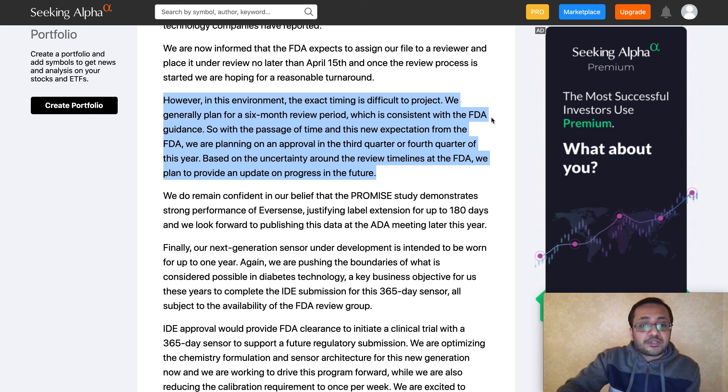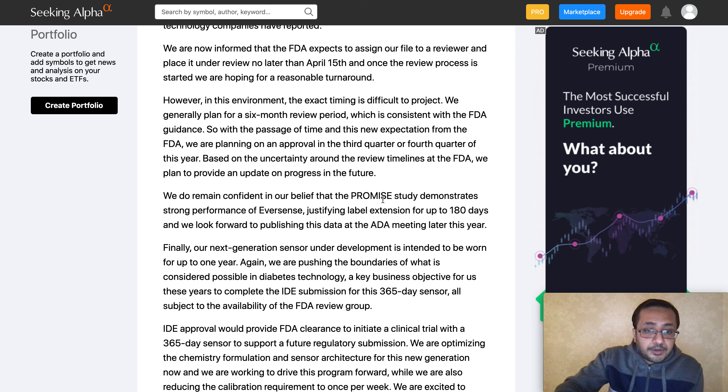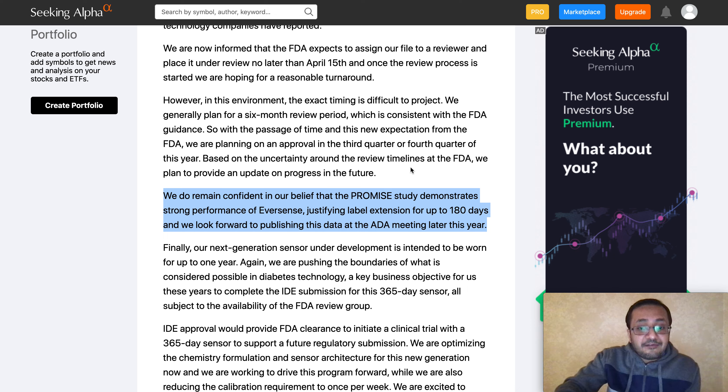The company plans for a close-to-six-month review period, consistent with FDA guidance. Based on that timeline and uncertainty around review timelines, they are planning for approval in Q3 or possibly Q4 to be safe, and plan to provide updates in the future. They remain confident that the PROMISE study demonstrated strong performance for the Eversense product justifying the label extension to 180 days, and are looking to publish this data at the ADA meeting later this year.